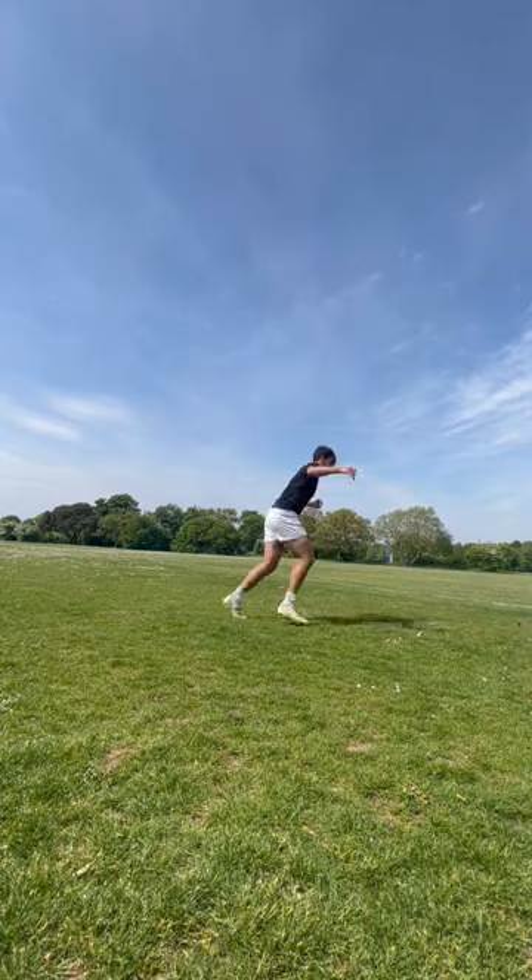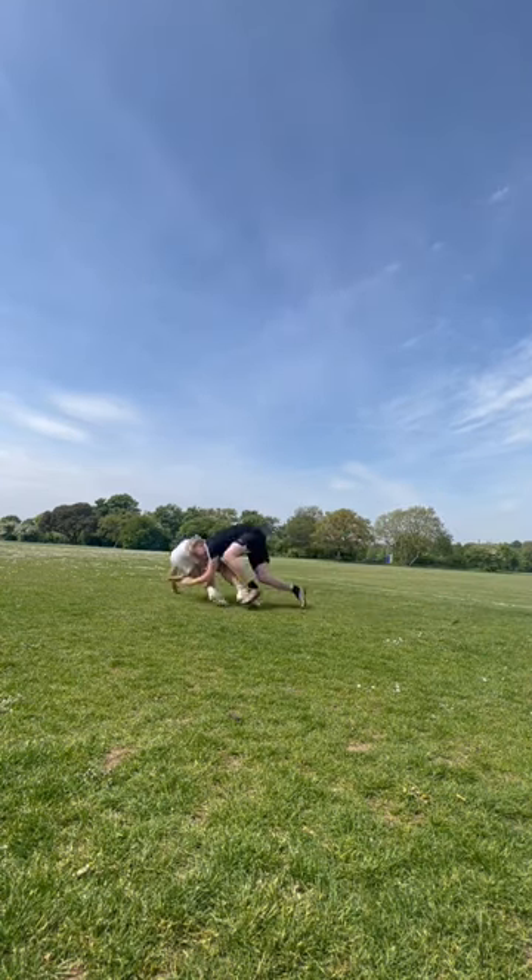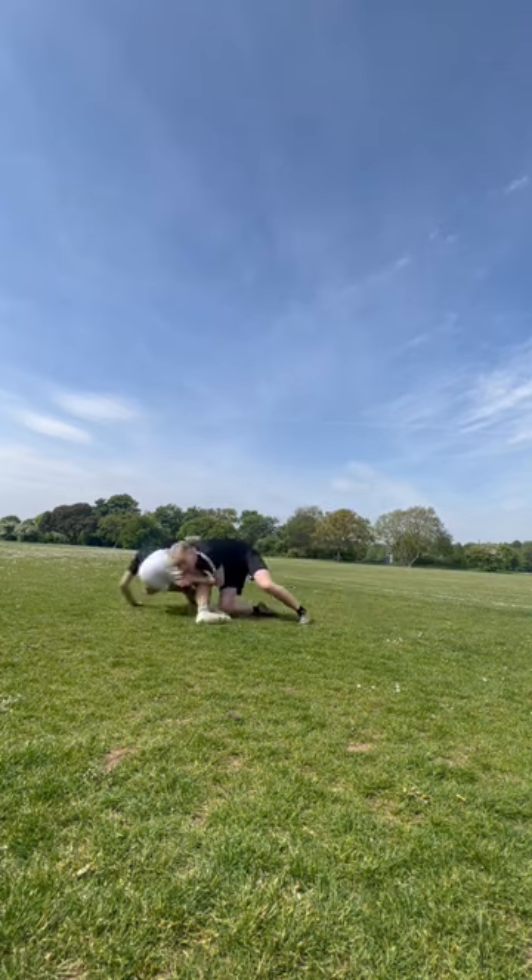Next up we tried out a little bit of tackling. I'll leave it to you to say who did better. I did have a slight fear of getting kneed in the face, so next up we moved on to rucking.